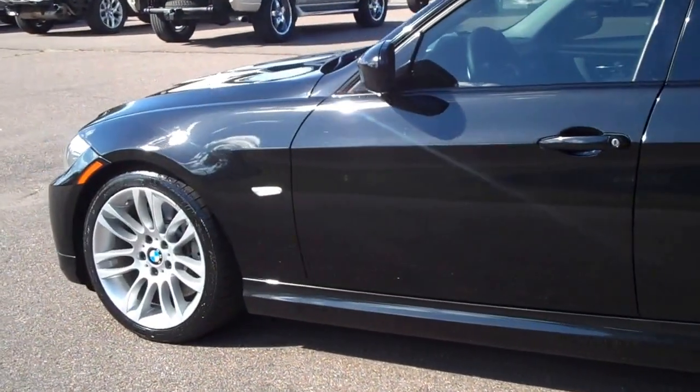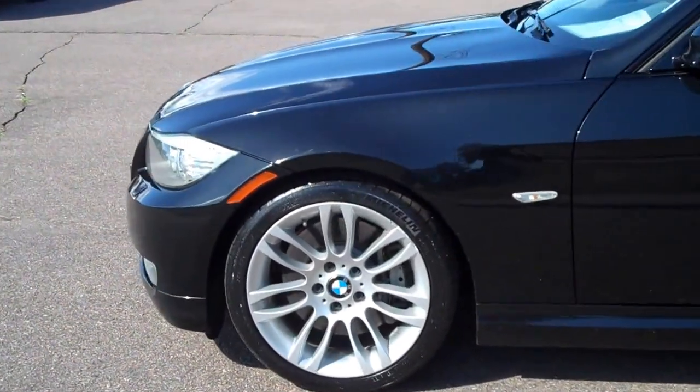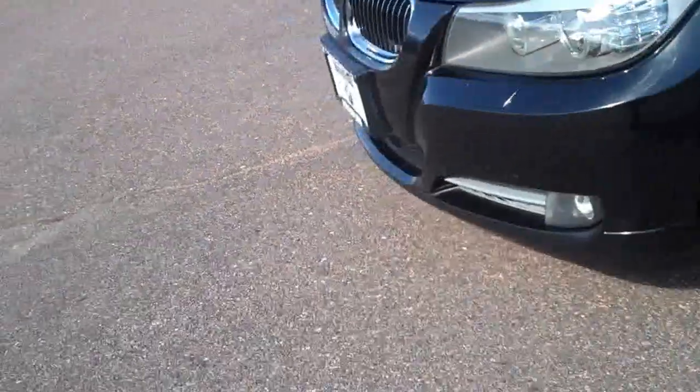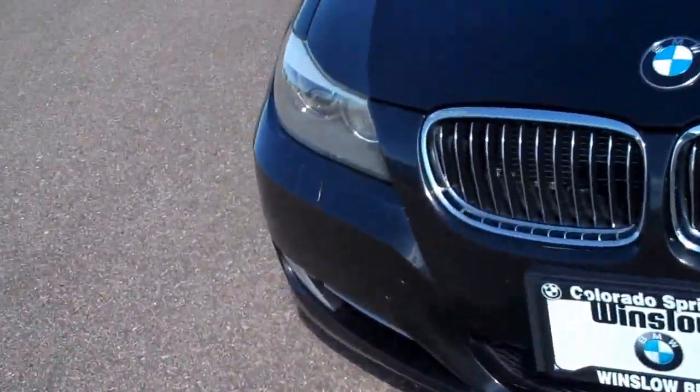The first wheel is in excellent condition, no curb rash. Tires are great. The second wheel does have some on the edge here, which we'll probably have refurbished so they end up looking like new. That's in good shape. There's a clear bra on it. I did see a couple of minor stone chips — we'll have those brushed out.